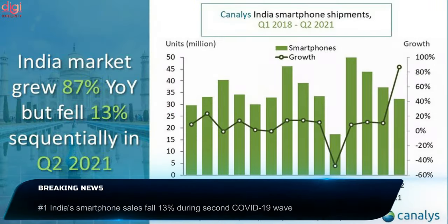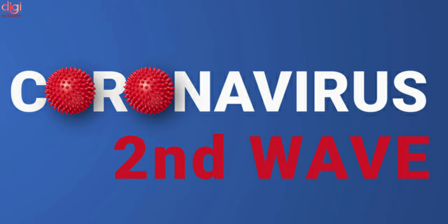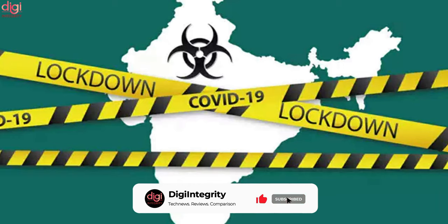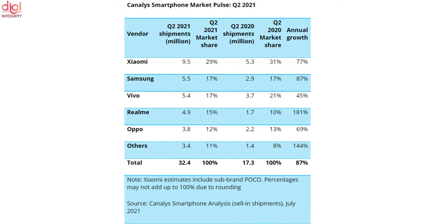Smartphone shipments in India fell 13% between Q1 and Q2 2021 to 32.4 million units due to the second wave of COVID-19, which stifled demand. But because of Q2 2020's two-month shutdown, the year-on-year comparison was extremely favorable with shipments up 87%. Xiaomi remained the market leader.